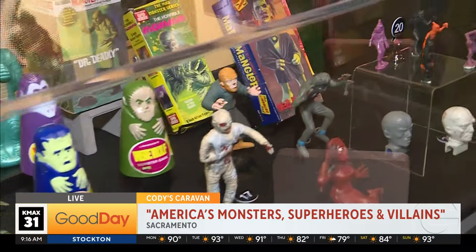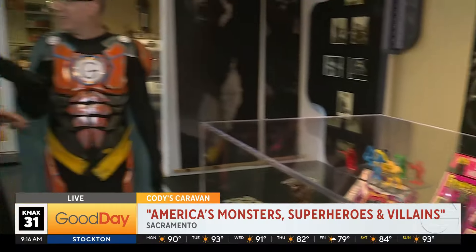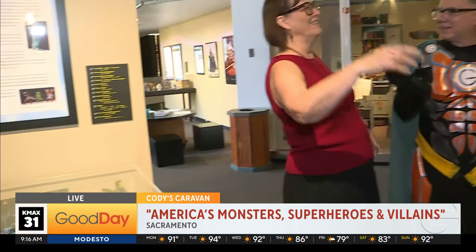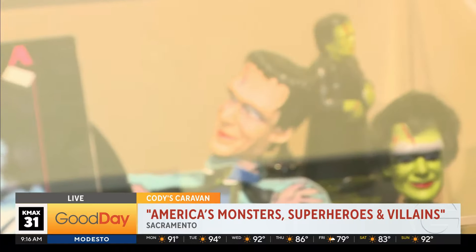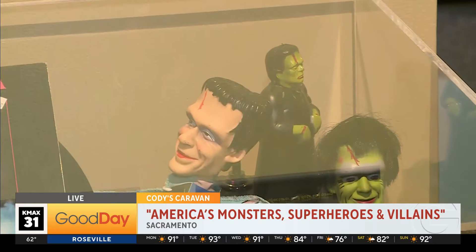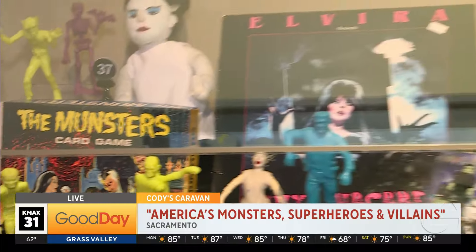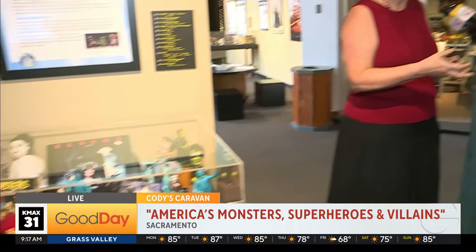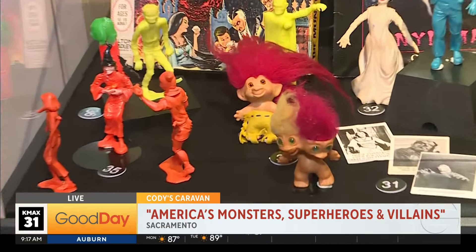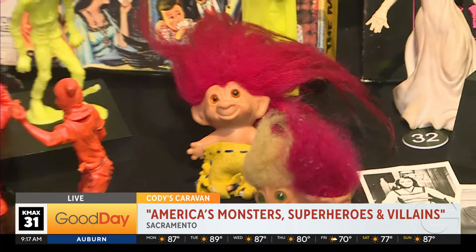So we had Davy Crockett and all that wholesome stuff on TV, and then all of a sudden monsters started showing up — King Kong, Dracula, Frankenstein. But there were also friendly monsters like the Addams Family and the Munsters. And he also talks about what were the cute-but-ugly kind of monsters — trolls, for example, and Rat Fink came out at that time. We have a little collection of that kind of fun, cute, and ugly thing.